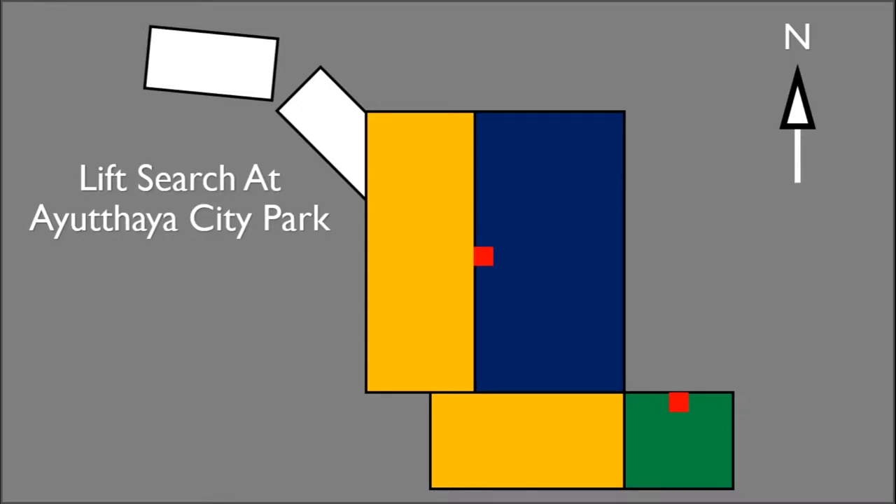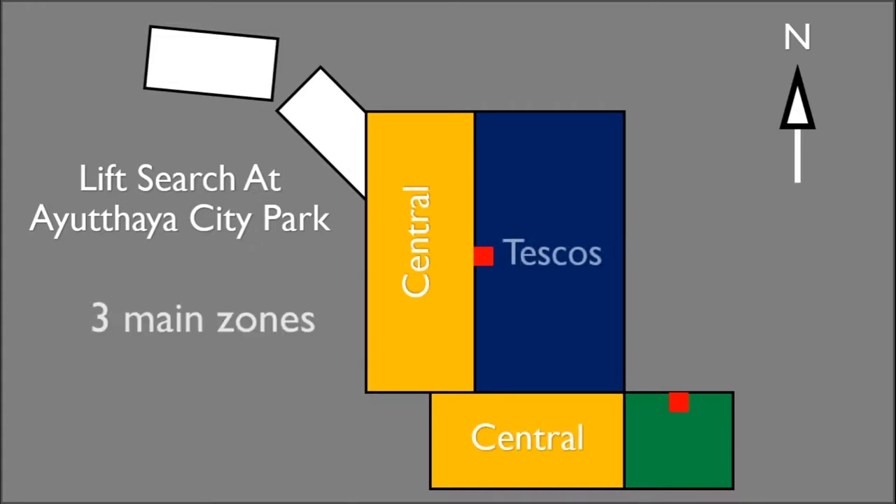Here's a lift search at Ayutthaya City Park. There's only two lifts here. This shopping centre is separated into three main zones: Central, Tesco's, and Robinson's.